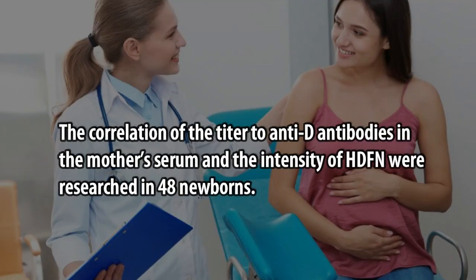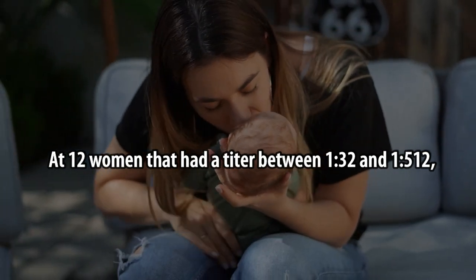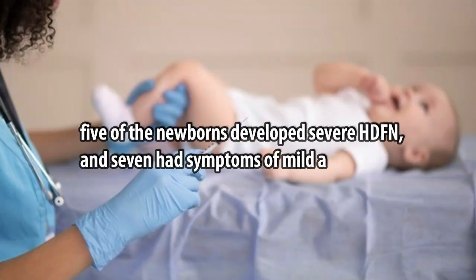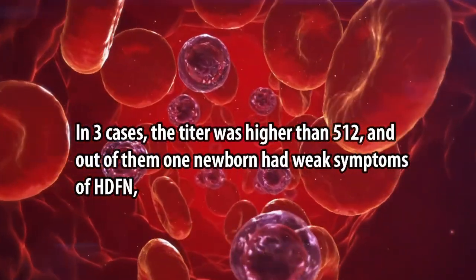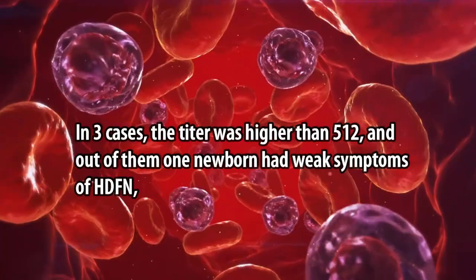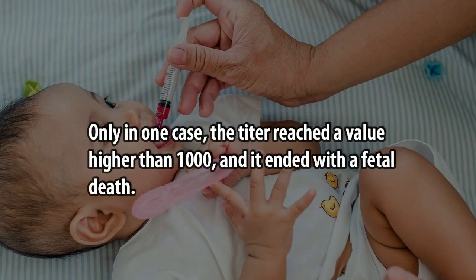The correlation of the titer of anti-D antibodies in the mother's serum and the intensity of HDFN was researched in 48 newborns. Titers between 1:8 and 1:32 resulted in three cases of severe HDFN and four cases with no signs of HDFN. At 12 women with a titer between 1:32 and 1:512, five newborns developed severe HDFN and seven had mild or weak symptoms. In three cases with titer higher than 1:512, one newborn had weak symptoms, one developed severe HDFN, and one ended with fetal death. In one case the titer exceeded 1:1000, also ending in fetal death.